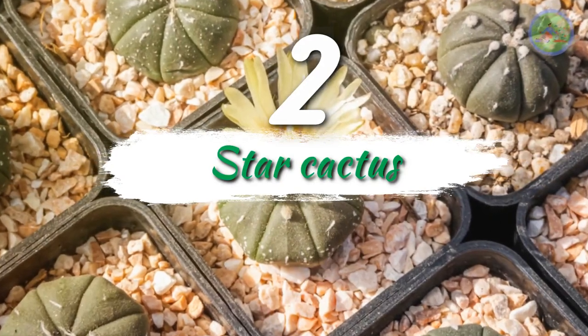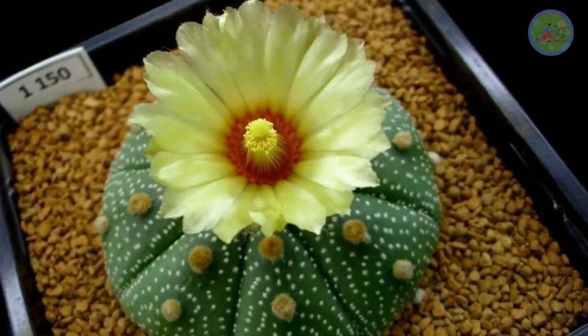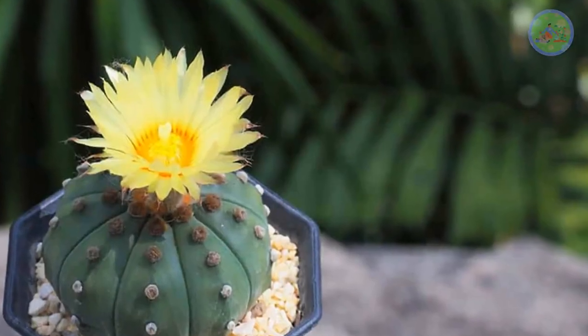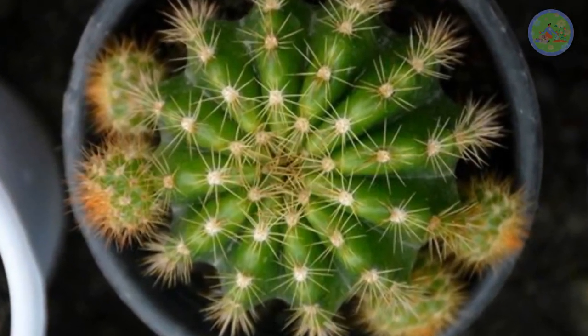Number 2: Star Cactus. It is also called Sand Dollar Cactus, Starfish Cactus, or Sea Urchin Cactus. Its yellowish-white large flowers make it the prettiest cactus for the indoor. Identified by its round body that is sectioned in eight slices, it is covered with tiny wide dots.